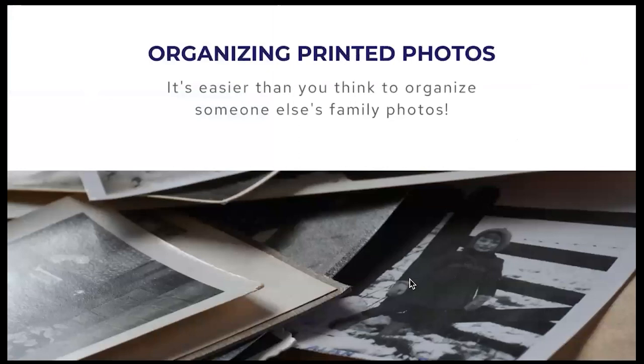People hire photo organizers first to get their printed analog photos organized so they can decide what to save, keep, or discard. Many still have boxes of printed photos, slides, and negatives that need to be organized and then scanned for the future. This work can be done in person with a client or back in your own office. We have a course included in membership that walks you through this process.